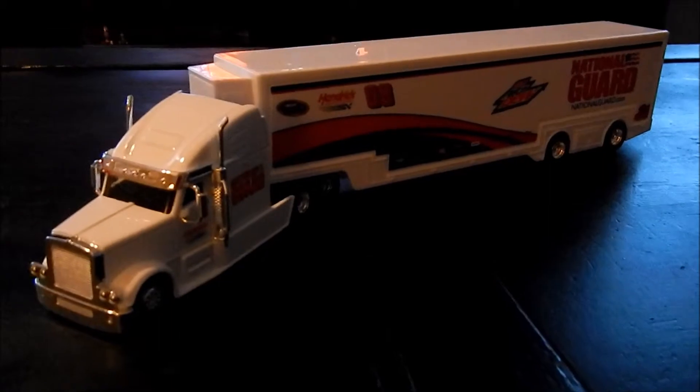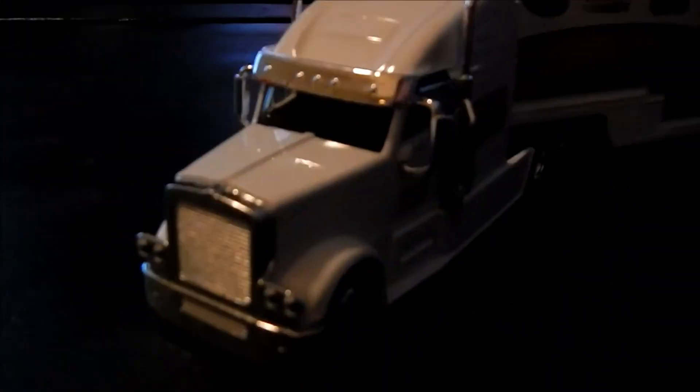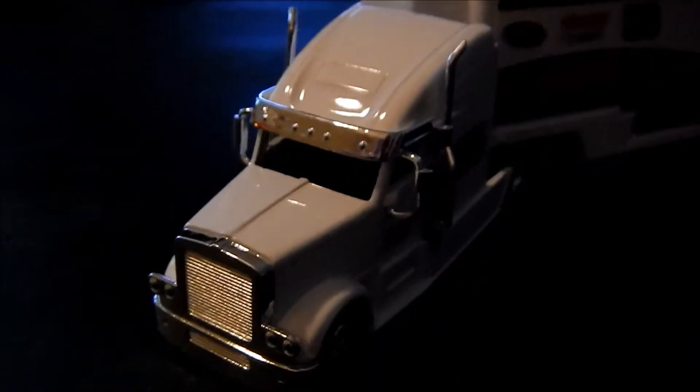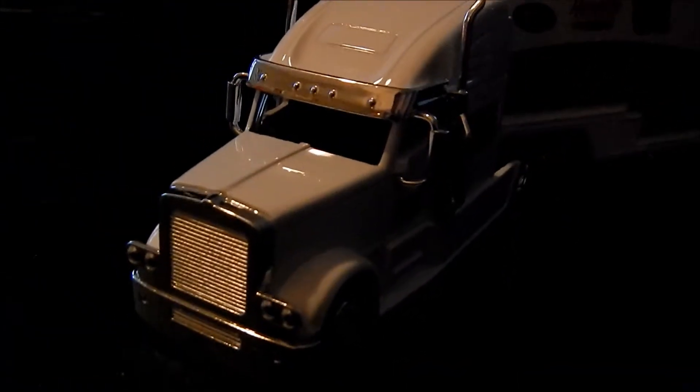I'm going to set the camera down, take the truck out of the box, and we'll take a look at that. So we have the truck out of the box — let's dive in. Let's start with the cab. It resembles a Freightliner Coronado, which a bunch of teams use for their haulers.